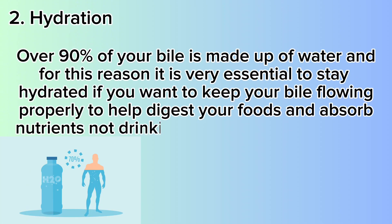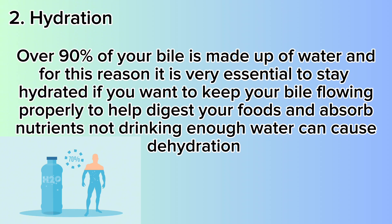Number 2: Hydration. Over 90% of your bile is made up of water, and for this reason it is very essential to stay hydrated if you want to keep your bile flowing properly, to help digest your food and absorb nutrients. Not drinking enough water, or too much intake of coffee, alcohol, and soda drinks, can cause the body to dump more water through your urine. So start drinking at least one liter of water every day.